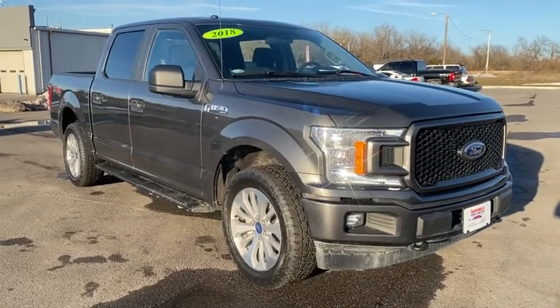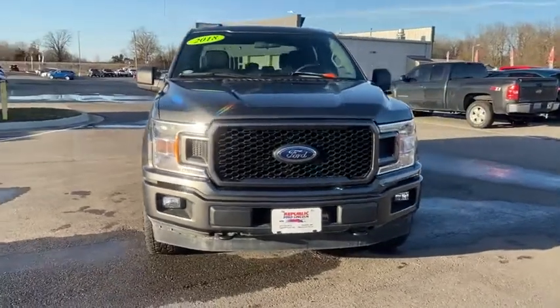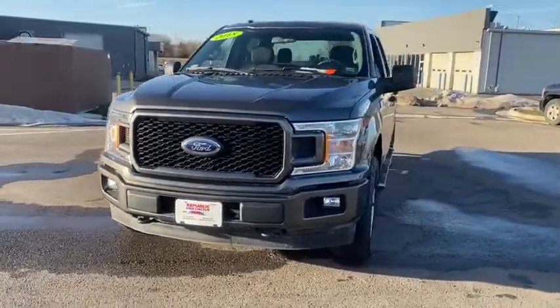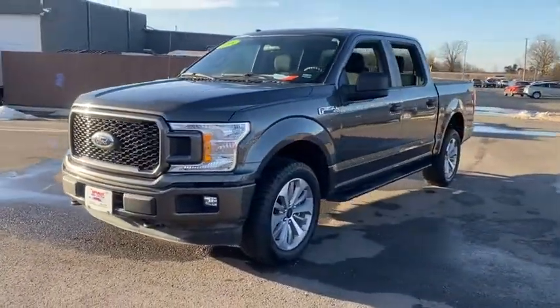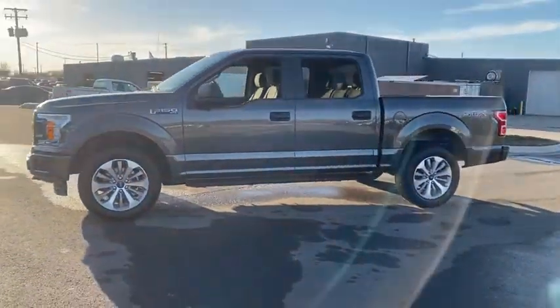Stop by and take a look at the 2018 Ford F-150. A Ford F-150 knows how to handle any situation. It's built to follow orders — no whining. This vehicle has less than 35,000 miles.